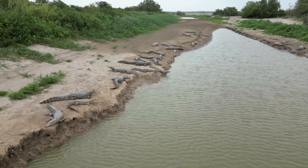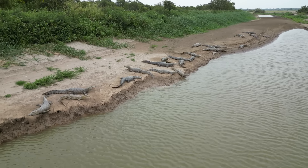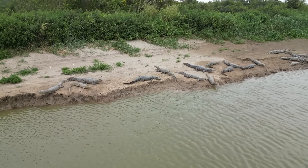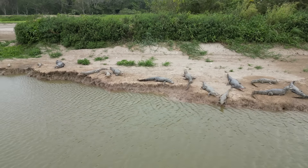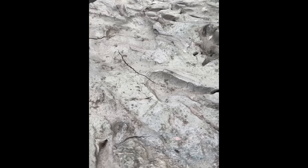The Jacare caiman are not adapting well to the drought, but where there is water they are plentiful. They are the favorite prey of the jaguars, so these river banks full of the caiman's tracks are also a great place to start looking for the tracks of the jaguar.